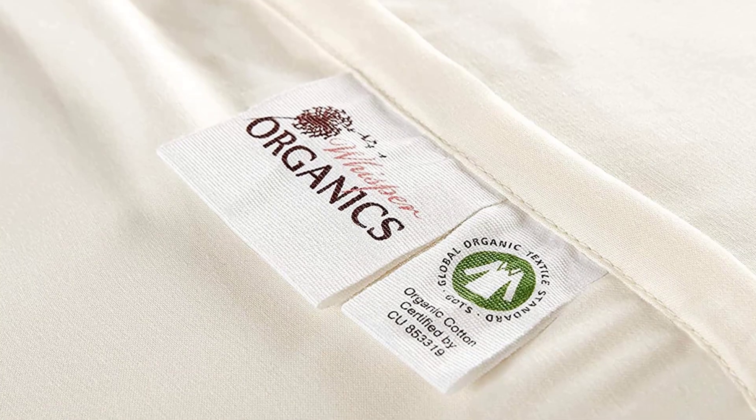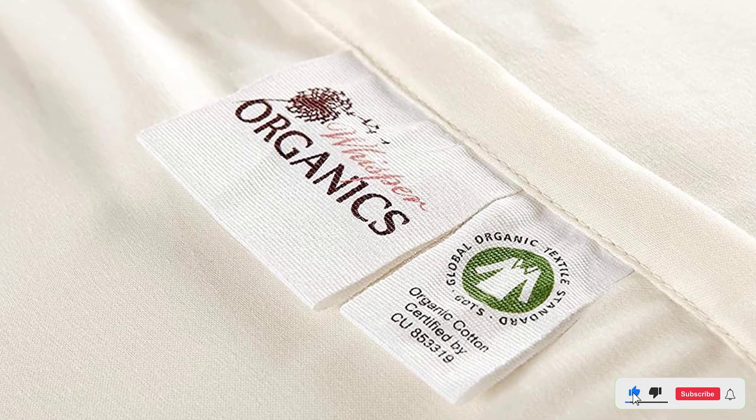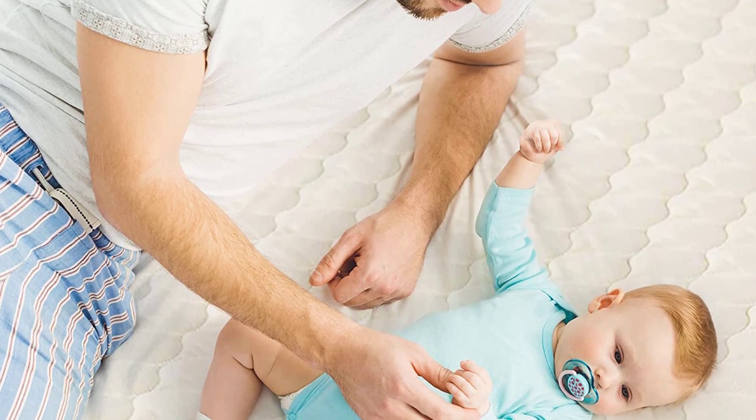It features a waterproof membrane that protects your mattress from spills and stains, while allowing air to circulate freely. The Whisper Organic Cotton Mattress Protector is available in all standard sizes, and comes with a 100-night trial and a 10-year warranty.